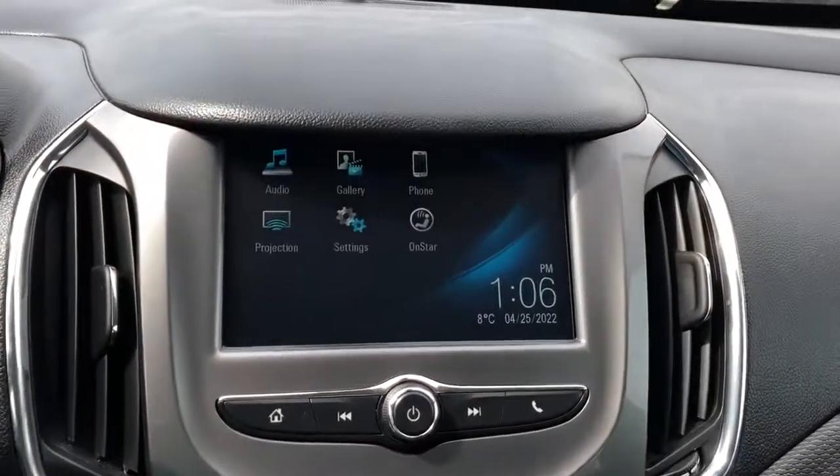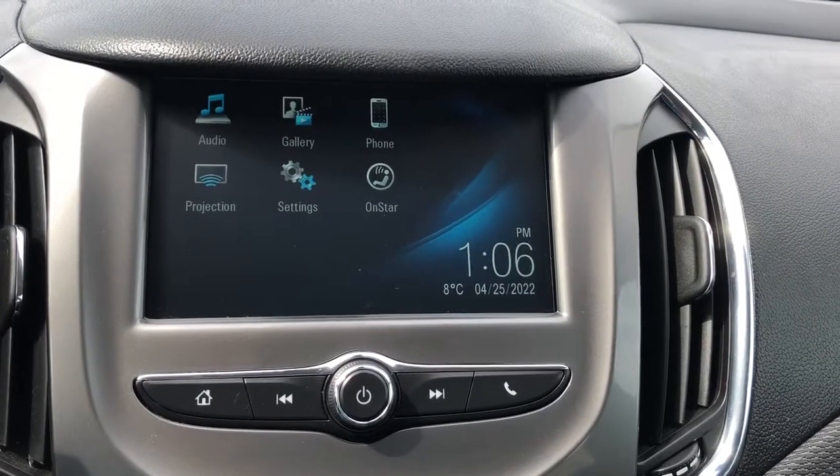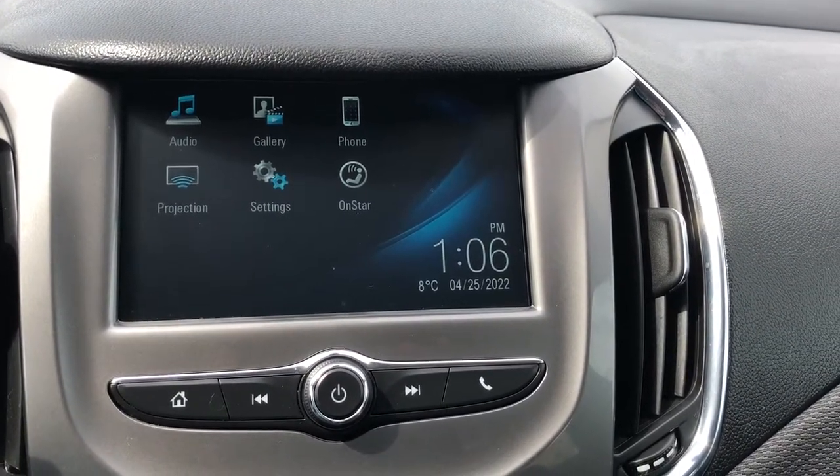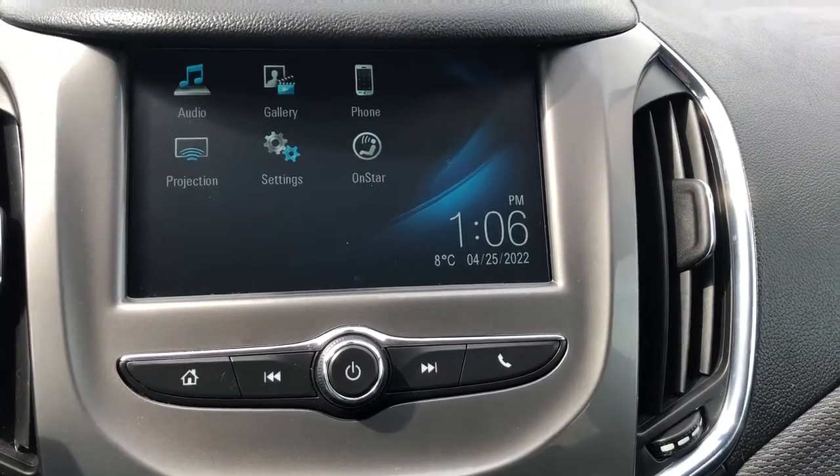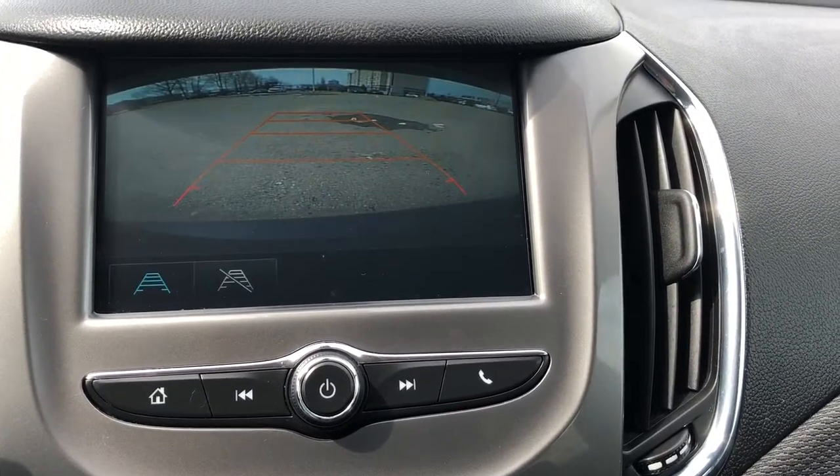Moving to the center we have our touchscreen infotainment system with AM FM audio, Bluetooth, OnStar, as well as our backup camera with our adaptive guidelines.